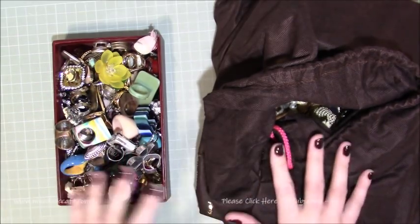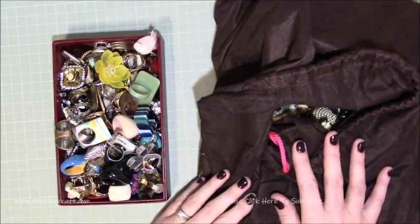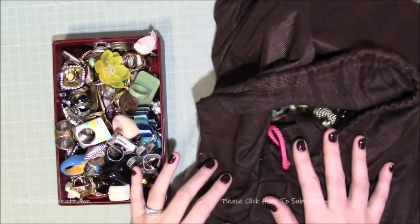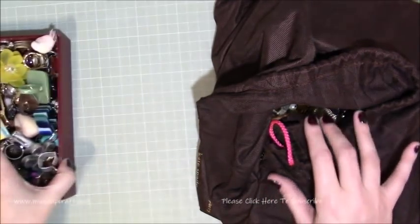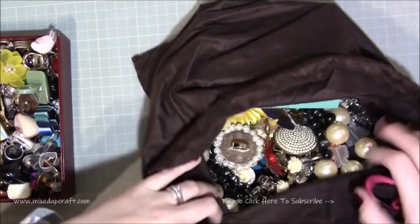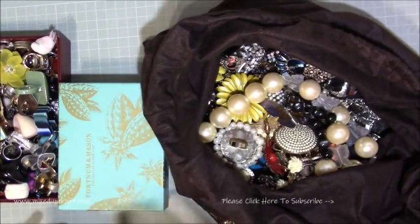I knew I had another bag from when I'd moved, full of bigger pieces, and I haven't been able to find them for ages. Me and my dad went up in the loft and brought down all of the Christmas decorations, and I started sorting through my bits and pieces. I was delighted when I found this huge Kate Spade bag — one of my leather bags — and inside, it's like Christmas!